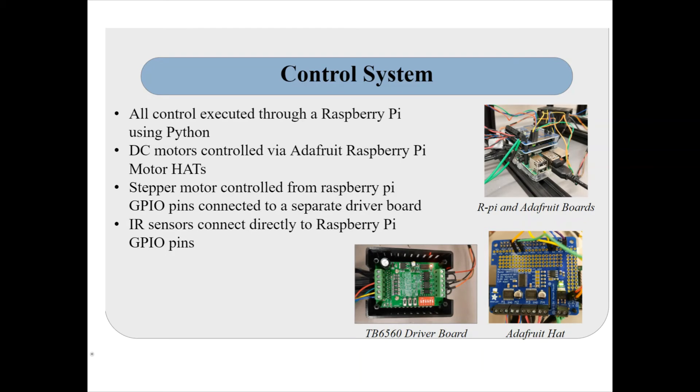A Raspberry Pi was chosen as the main control unit for its ability to control motors and sensors from the GPIO pins while running image processing software such as TensorFlow and OpenCV. All control code was written in Python. The DC motors driving the conveyors are run from one Adafruit board powered at 12 volts, and the smaller shaker motors are controlled from a second Adafruit board at 5 volts. The stepper motor uses a separate driver board controlled via PWM signals from the Raspberry Pi. The servo motor and IR sensor are also controlled via GPIO pins at 5 volts, so the Raspberry Pi power source only needs to supply power for itself.